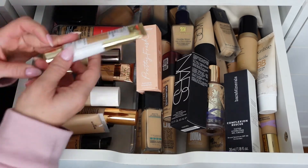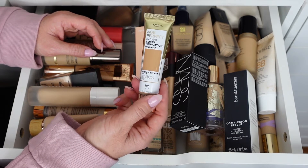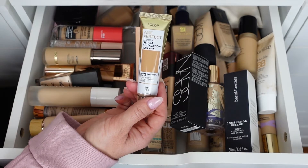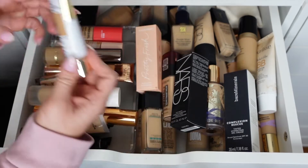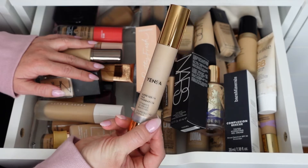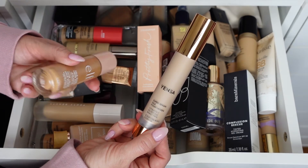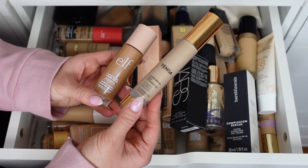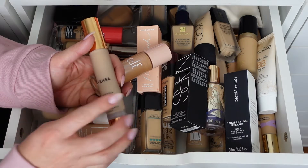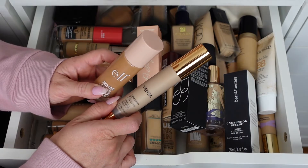The L'Oreal Age Perfect Radiant Serum Foundation in shade Sand is really pretty — it has SPF 50. I reach for this for work because I don't want anything heavy throughout the day. Keeping it. The Yenza Super Serum Silk Foundation is light-medium. I use the Elf Halo Glow Liquid Filter in shade four medium underneath anything I need to deepen up. The Yenza has an air pump so as I use it it just pushes up — it's a really nice foundation.